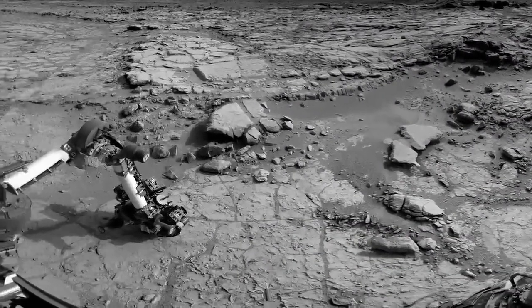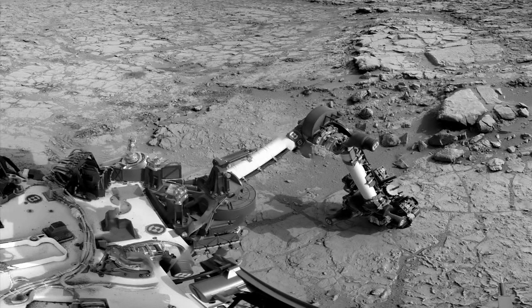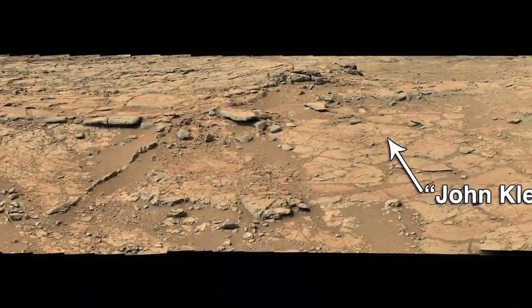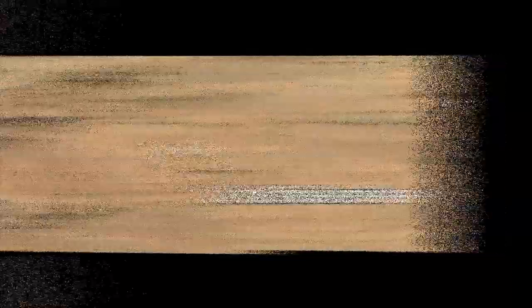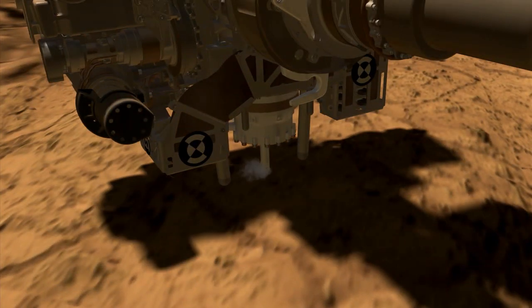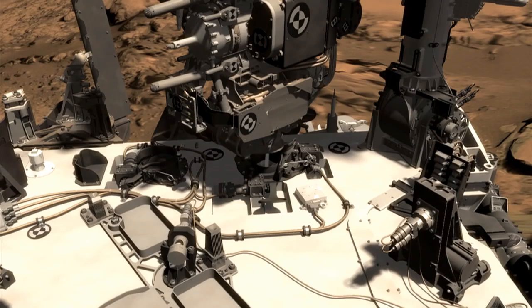This week, the Curiosity science team released its initial findings from its first-ever drilled sample on Mars. This sample was collected from the John Klein Drill Site, which is located about 500 meters east of where we landed about seven months ago. Curiosity obtained her first drill sample and passed that sample onto her onboard analytical instruments called CheMin and SAM.